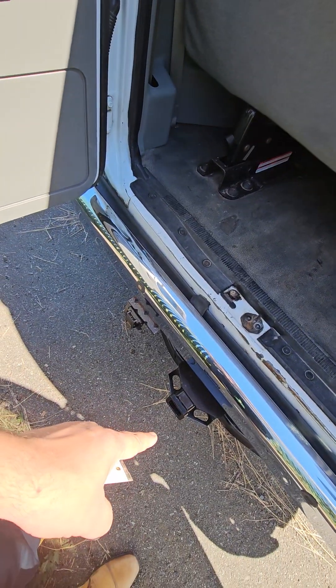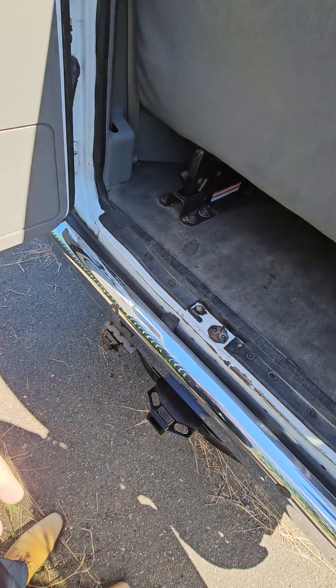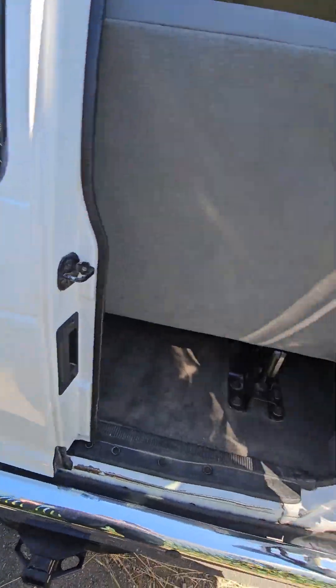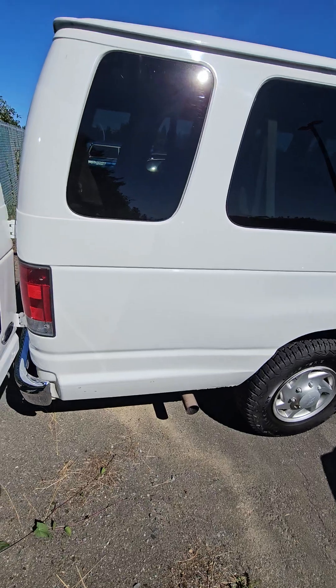Just a heads up — you do have a trailer hitch. If you ever do want to pull a trailer, which I know you don't, but good for racks and so on and so forth. Trailer wiring too. Really clean on the back end here. Moving around to the passenger side — once again, very, very clean on this side.